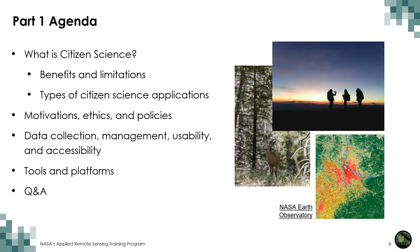Here is the session one agenda. We will first review broadly what citizen science is and discuss some of the benefits and limitations. We will also review motivations, ethics, and policies for citizen science, discuss data collection, management, usability, and accessibility, and then highlight a couple of tools and platforms for citizen science projects.